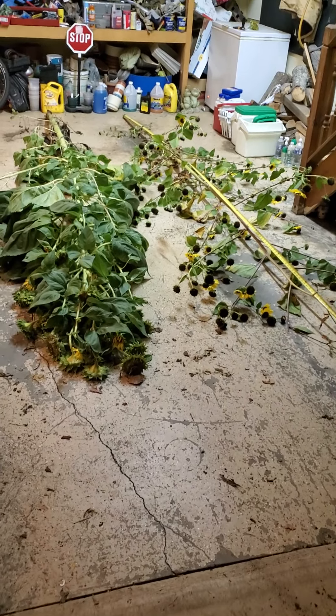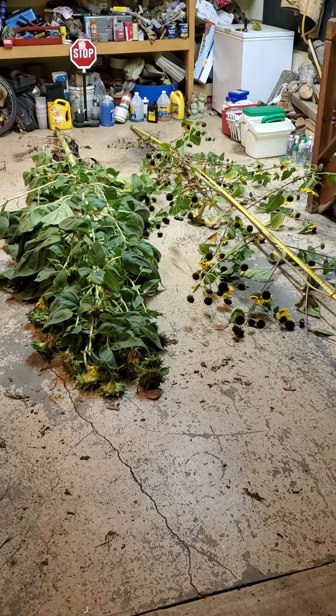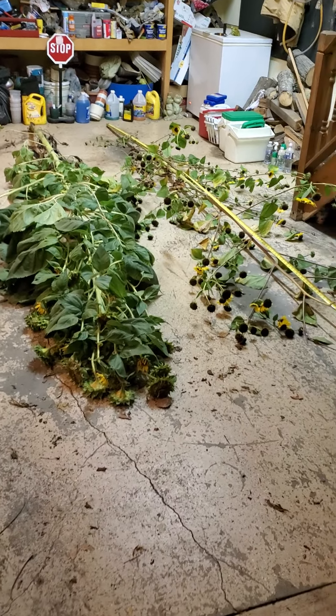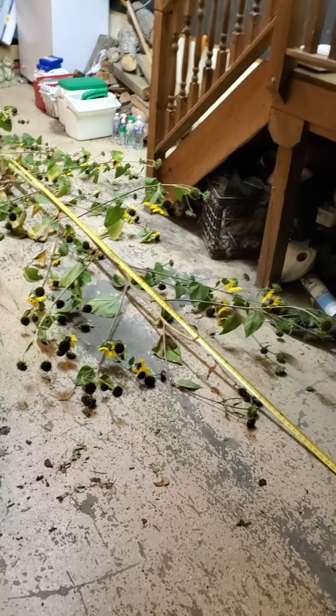It's September 30th, 2022. I cut down some sunflowers today because we may have 30 mile an hour gusts from the remnants of Hurricane Ian. So I took these down and I'm going to dry the heads.